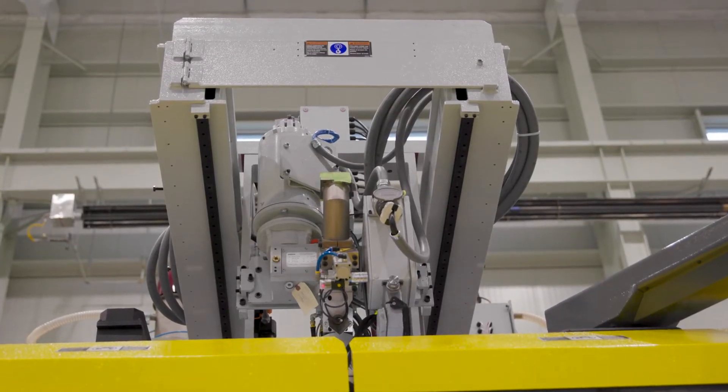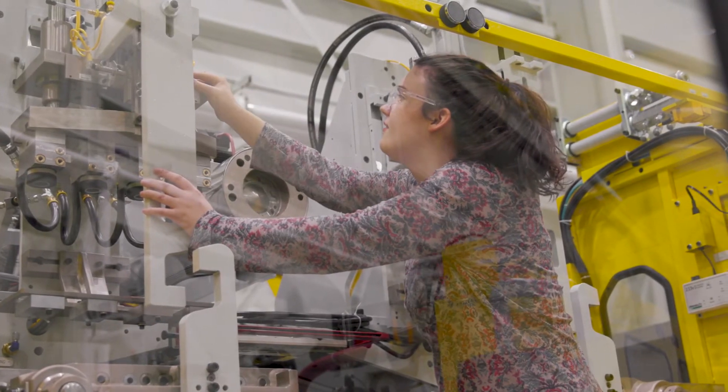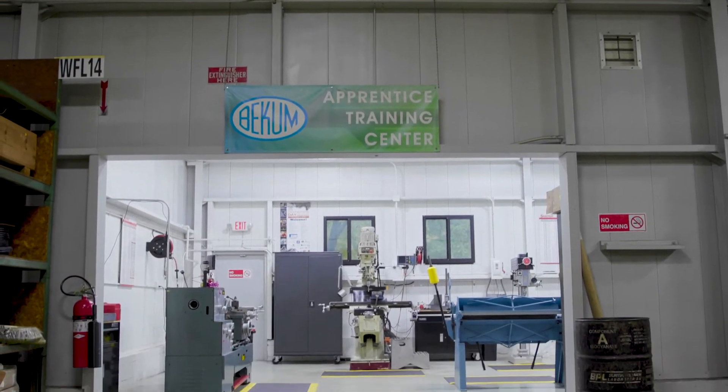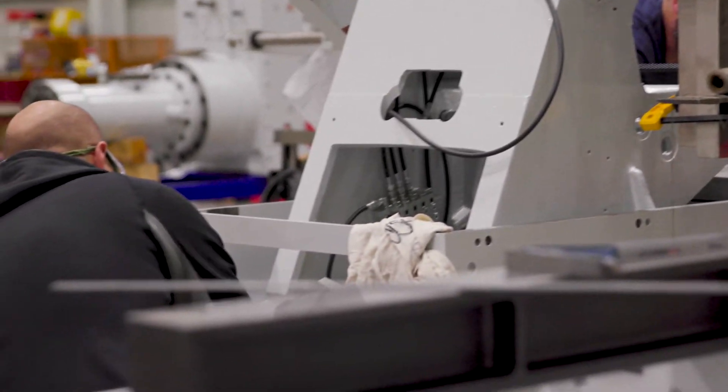The thing we love to brag about is our apprenticeship program. A little bit less than half of our production workers at this point in time have gone through that program. It's a German-style program that requires four years of study and work — a work-study program where the employees work during the daytime and learn from mentors how to build machines across various disciplines.